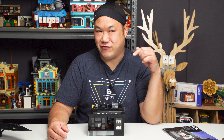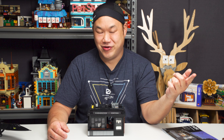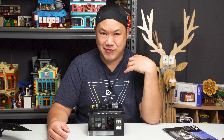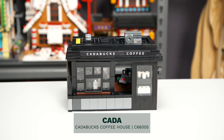This video might actually be the first official video for 2022, because we're working on the last video that we shot in 2022, but it's taking a lot longer to do. So I'm going to do this one first, because this is like a nice, small, little itty bitty guy. We should be done with this in no time. So today we're looking at Kata's Coffee House, or Karabakh's Coffee.